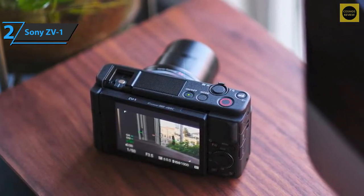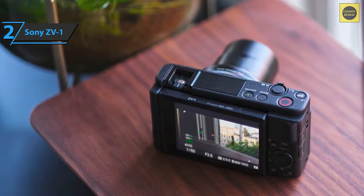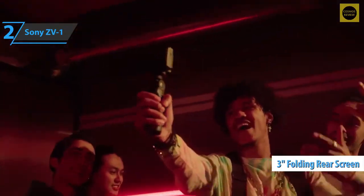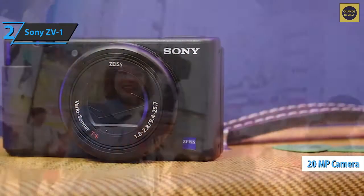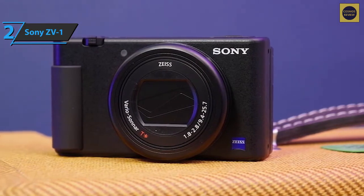We liked the image quality both in good lighting conditions and in backlight and low light. Whatever content you create, a massive 3-inch folding rear screen will be your perfect ally to see every shot perfectly. This camera features 20 megapixels and an equivalent focal length of 24-70mm, with an optical zoom whose speed can be adjusted from one of the many available menus.